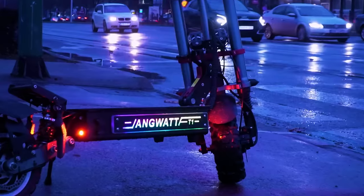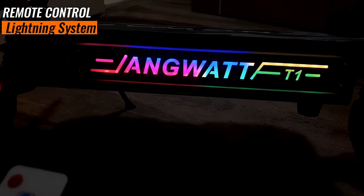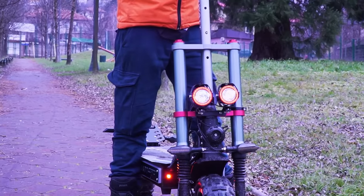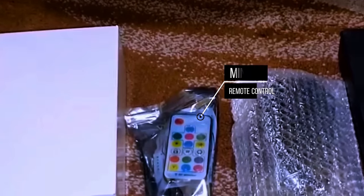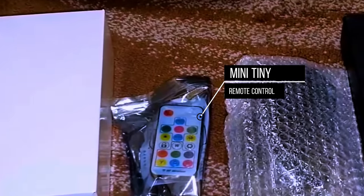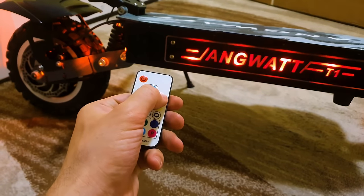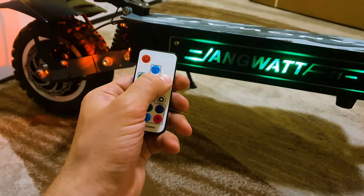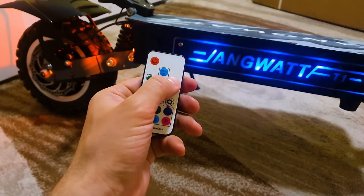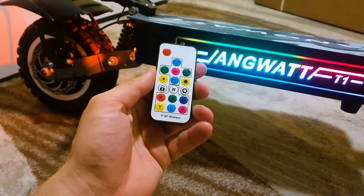The lighting system of the Anguit T1 goes beyond mere functionality. While encompassing standard turn signals and brake lights, it elevates the riding experience with remote-controlled side light strips. This futuristic feature enhances visibility and contributes to the scooter's aesthetic appeal, making it a head-turner on the streets. What I love about this scooter is that it comes with a tiny RGB remote controller to control the lights. This is the first scooter that has this option, and I love it. You can adjust dozens of modes — different colors, different speed, different brightness. It's epic.